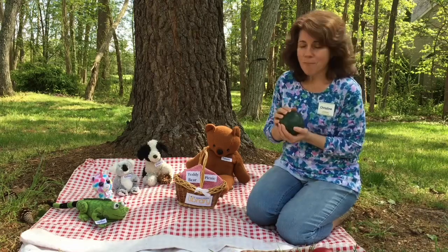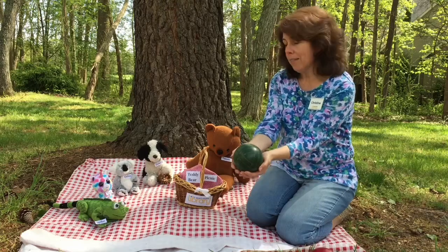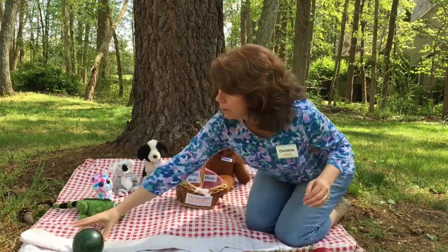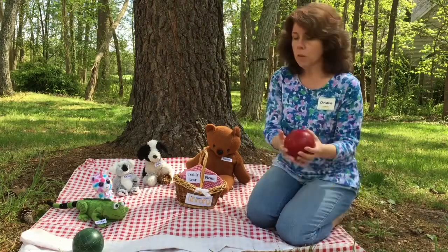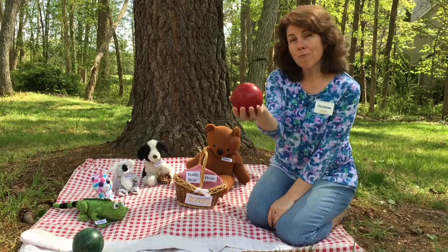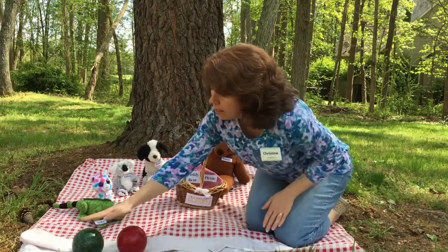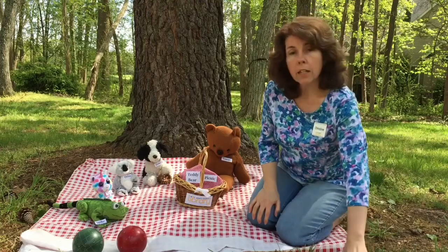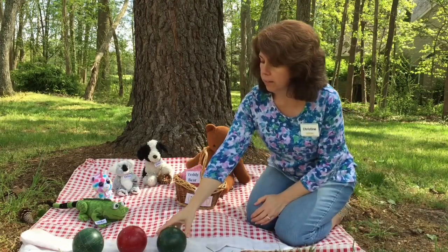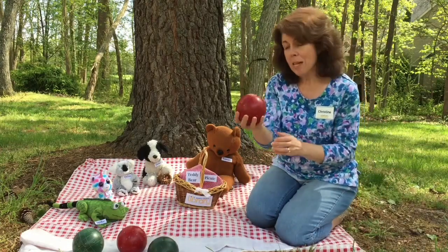Great! What color is this ball? It's green, just like Spike. We're going to start with the green ball. And next we have this ball. What color is this? It's red! Right! So now we have a green ball and a red ball. Let's do it again — we're going to put in a green ball and a red ball.